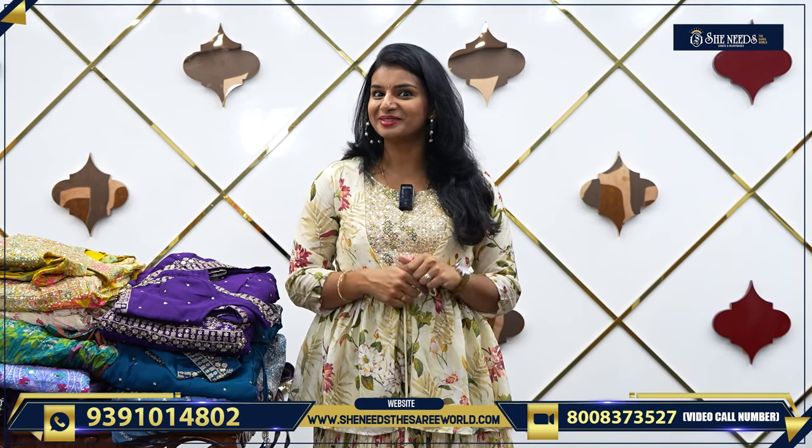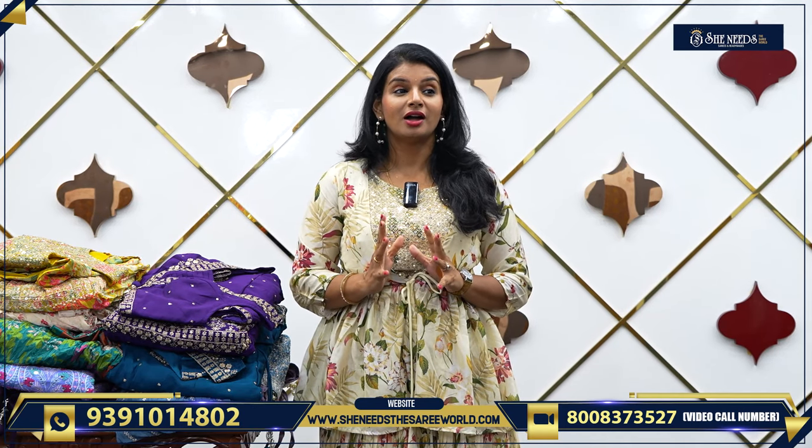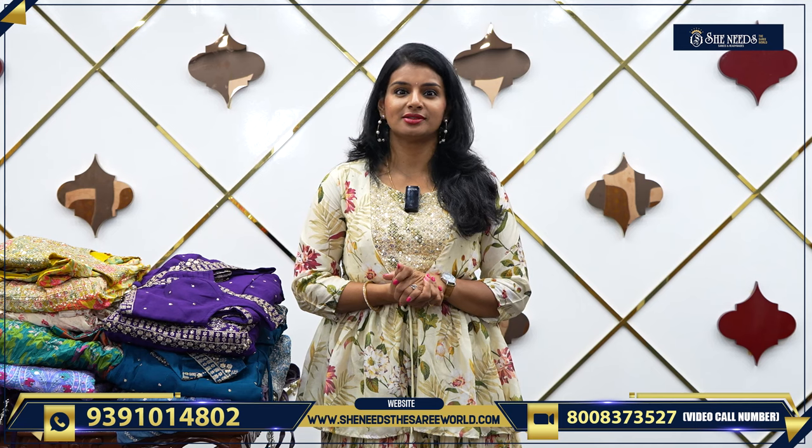Hi! Welcome to She Reads of Sari World! How are you? You are a super duper. This day, it's a great day. It's crop top lehengas. Are you ready?